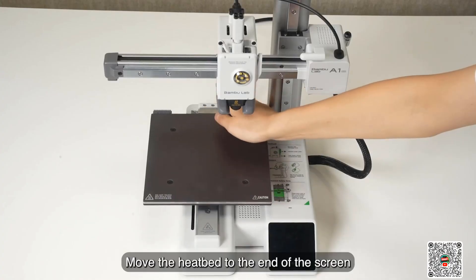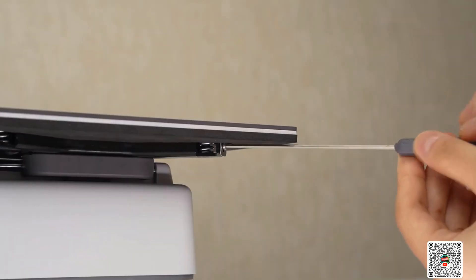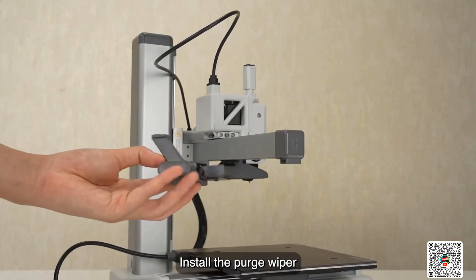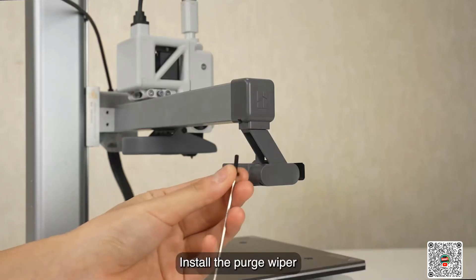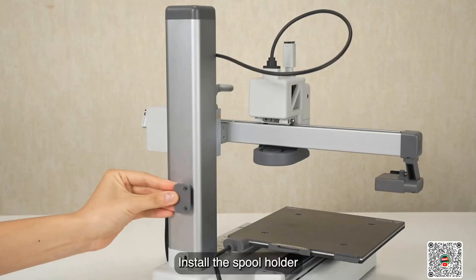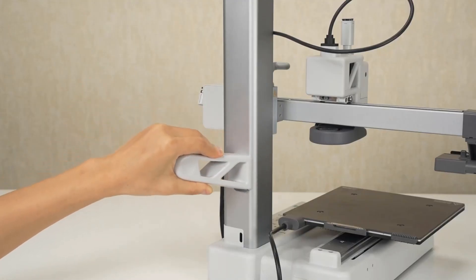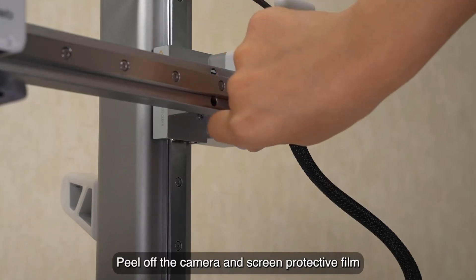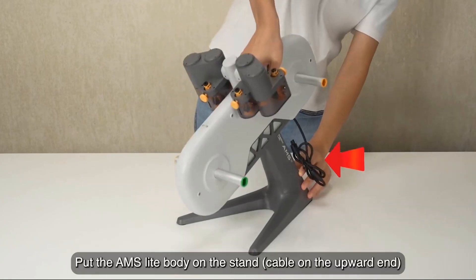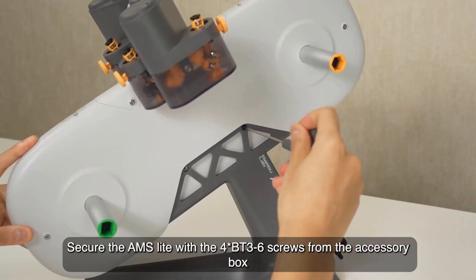The A1 Mini delivers high-speed precision with an impressive acceleration of 10,000 mm/s², maintaining exceptional accuracy and detail in prints. Multicolor printing with AMS Lite unlocks vibrant, multicolored 3D prints, bringing your designs to life in stunning detail. Note: AMS Lite is required — get the A1 Mini Combo or buy AMS Lite separately.